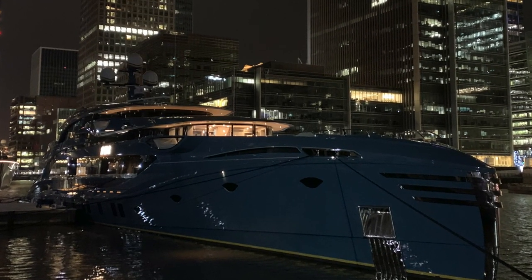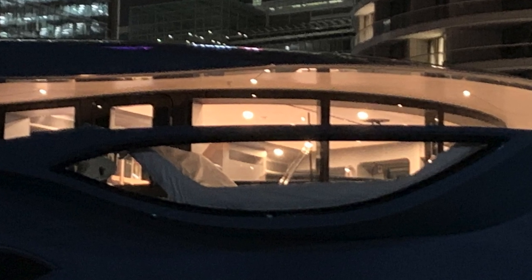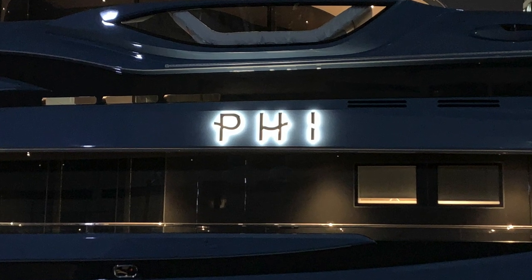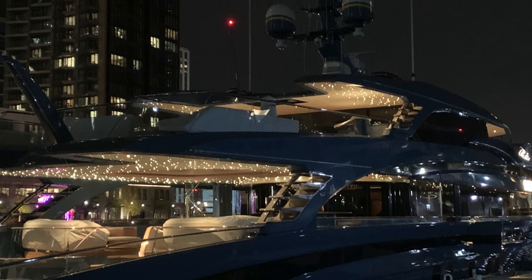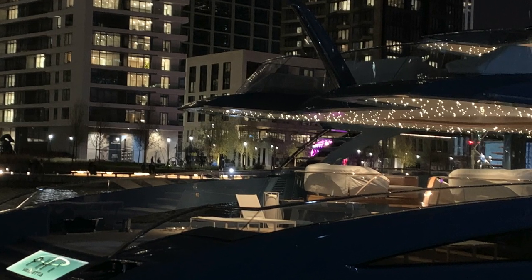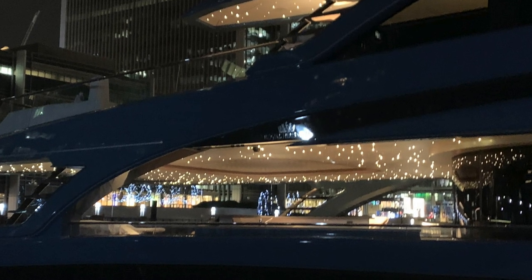After filming Fi during the day, I thought I would head back down to Canary Wharf and see what she looked like with her deck lighting on. Although some of the strip lighting on the hull was switched off, I still thought this superyacht looked extremely elegant, especially against the backdrop of Canary Wharf — one of my favourite places in London.